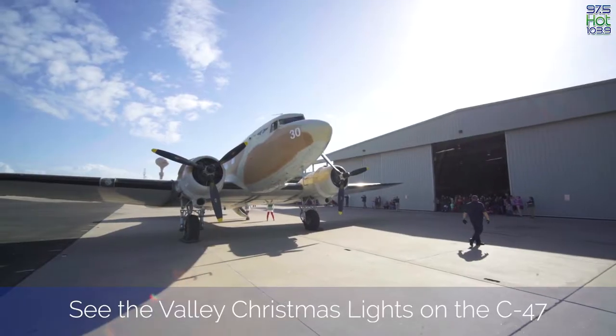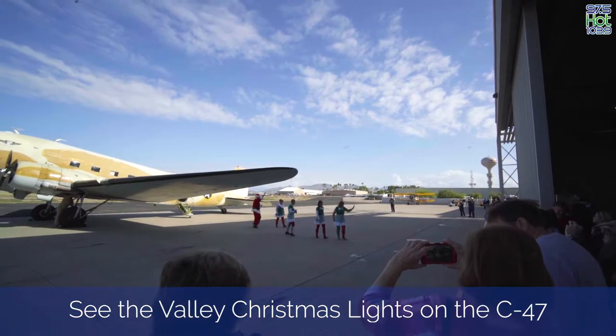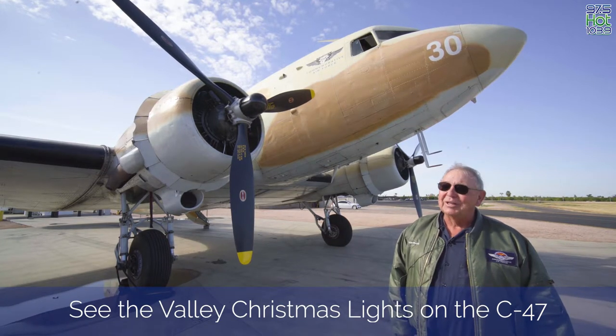During the month of December, we're flying our secret night missions where you can get a good view of the lights of Phoenix. We leave just after sunset and fly down by South Mountain and get a look at the lights of Phoenix and maybe some of the Christmas lights.